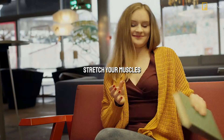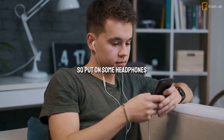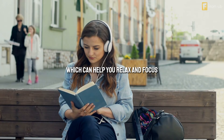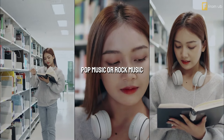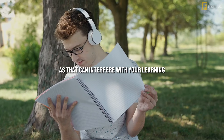Step 3: Listen to some music. Music can have a powerful effect on your emotions and cognition. It can help you reduce stress, improve your mood, and enhance your memory and concentration. It can also help you stay awake, depending on the type of music you listen to. So put on some headphones and play some music that suits your study style. You can choose classical music, instrumental music, or ambient sounds, which can help you relax and focus. Or you can choose upbeat music, pop music, or rock music, which can help you energize and motivate. Just make sure the music is not too loud, distracting, or lyrical, as that can interfere with your learning.